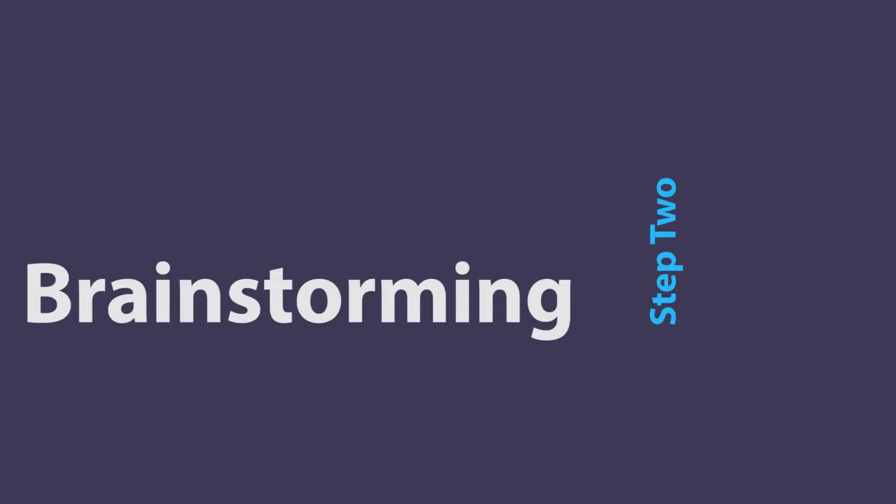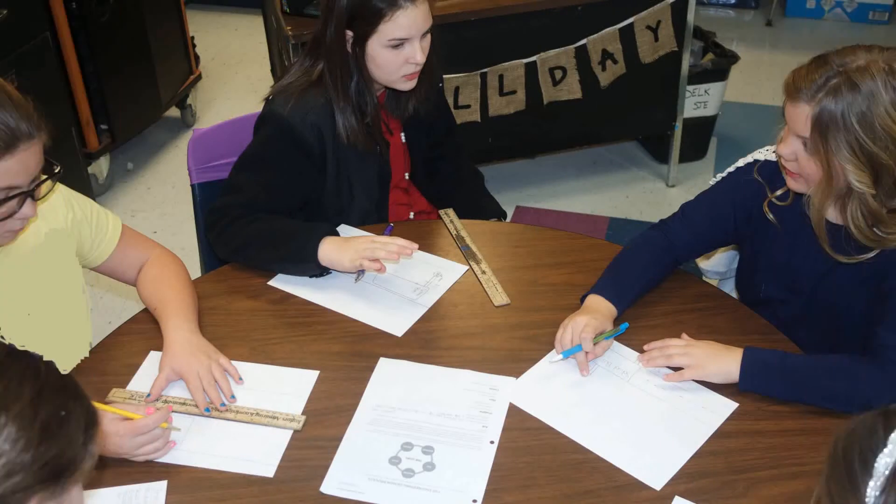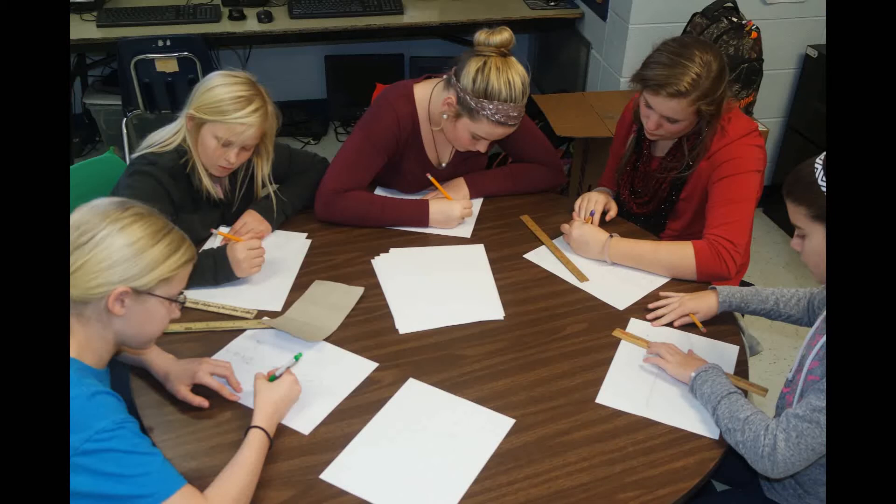We brainstormed all the different ideas that we could think of to keep the students safe. We narrowed it down to one: a warning system that recognized when a car was trying to pass the bus illegally, and at the same time would warn students that it was unsafe to cross the road.